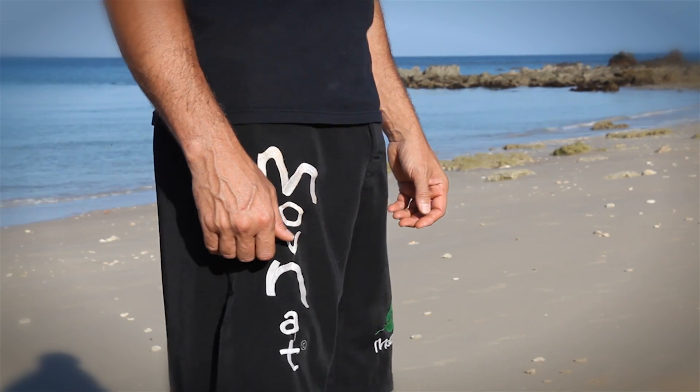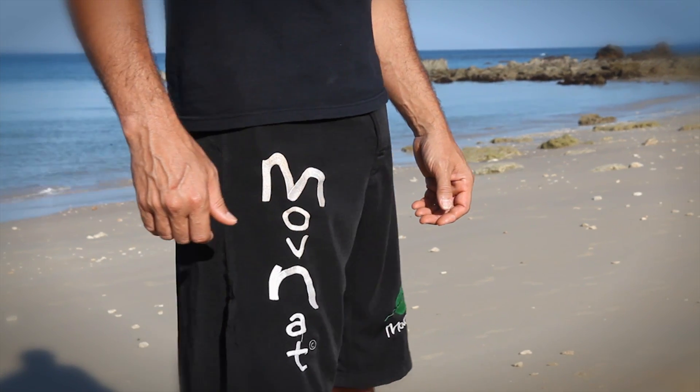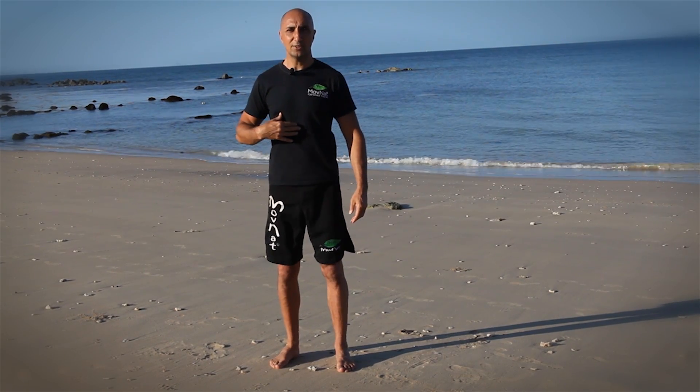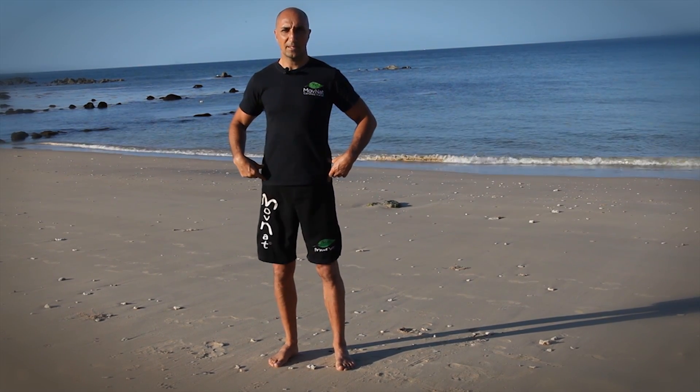When you get those four directions right, you can start describing circles, so your pelvis can rotate a bit — like a belly dancing movement — one direction and the other. Try to keep everything else very stable: your chest, your knees. Nothing should move except your hips. It's a very small movement; you don't have a lot of range of motion.